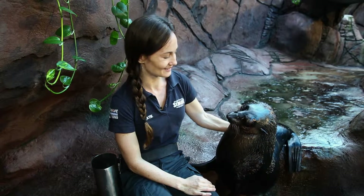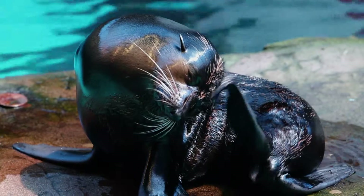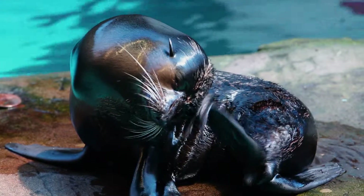SeaLife Mooloolaba was asked to give him a home here with other seals. When Nelson arrived, a special marine mammal eye doctor came and looked at his eye. She carefully removed the damaged parts and closed it up for him to make it nice and comfortable.